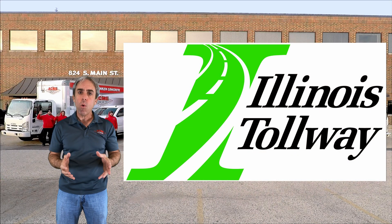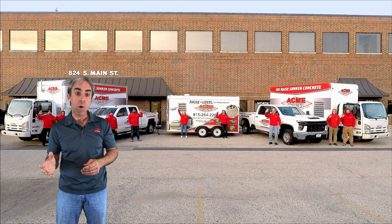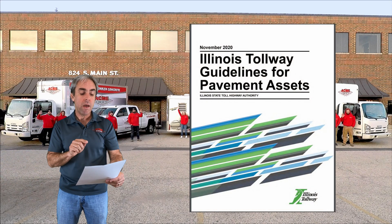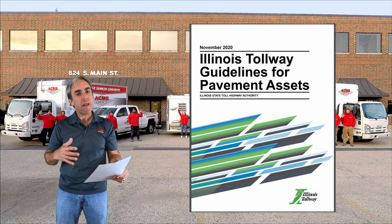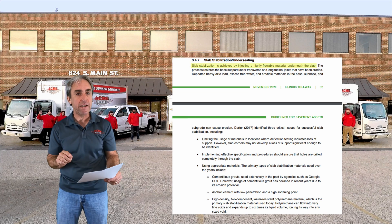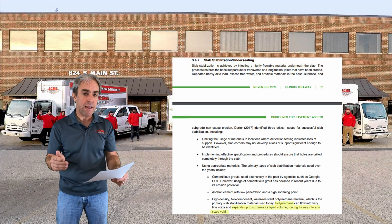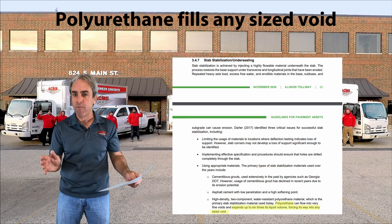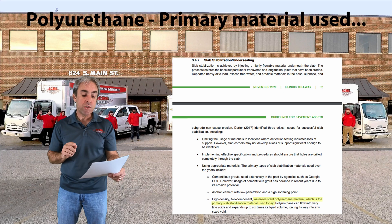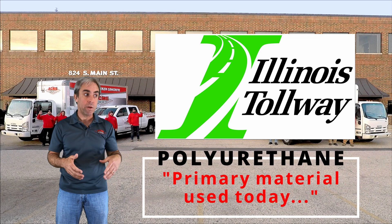We're going to refer to the Illinois Tollway, which along with surrounding DOTs has decades of experience dealing with sinking roadways. The document I'm referencing is the Illinois Tollway Guidelines for Pavement Assets. Paraphrasing, it clearly states that slab stabilization is achieved by injecting a highly flowable material underneath the slab. Polyurethane expands up to six times its liquid volume, forcing its way into any sized void. The document further clarifies that water-resistant polyurethane is the primary material used today by tollway and highway departments.